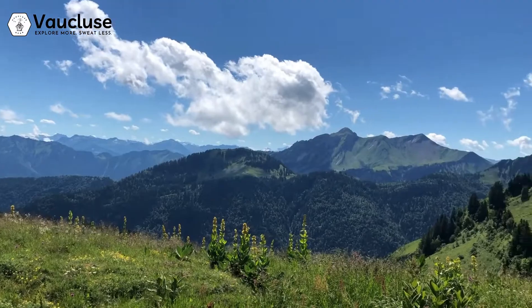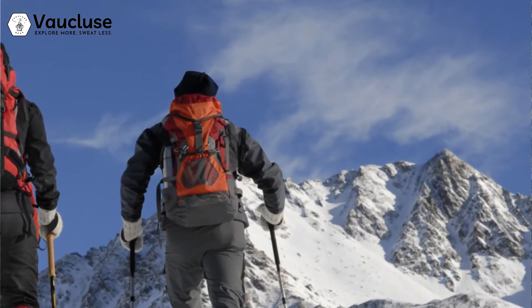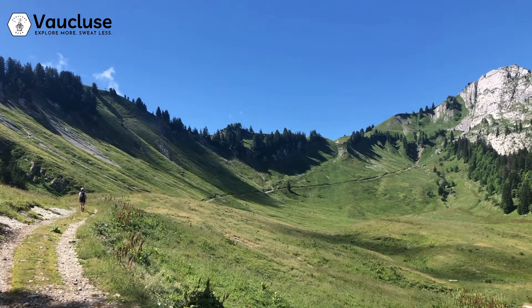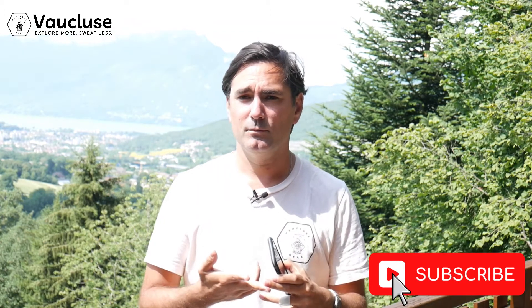When you think of the French Alps, obviously you think of Mont Blanc, these massive mountains over 10,000 feet high. But there are smaller mountains that you can hike, which actually give you an extraordinary view of the massive mountains. And you can do them quite easily. You don't need a whole lot of gear, you don't need to spend a whole lot of money. You just need a good trail and several hours to get all the way to the top and enjoy the view.